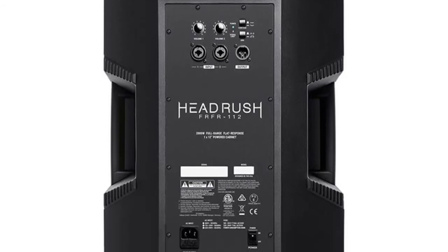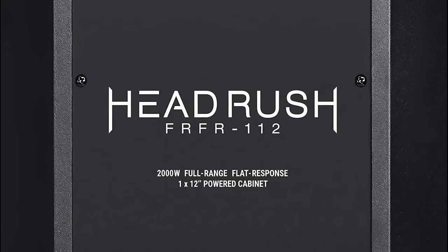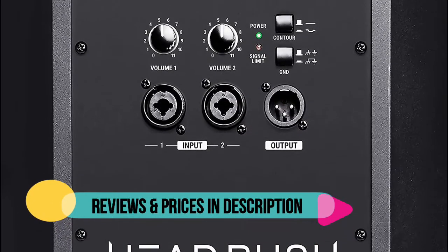XLR/TRS 1/4-inch combo inputs with independent volume controls and clip indicator. XLR output sends your mix to the front of house or links additional FRFR 1x12 cabinets.